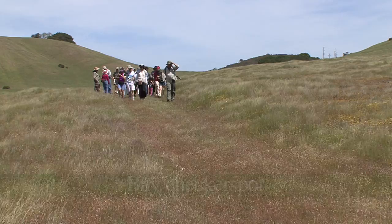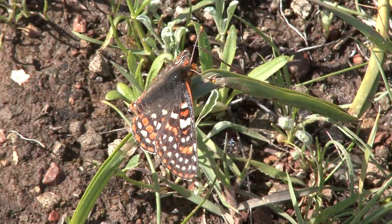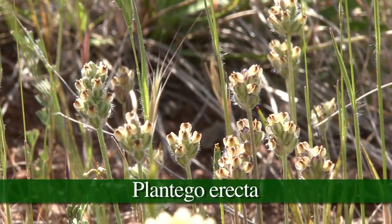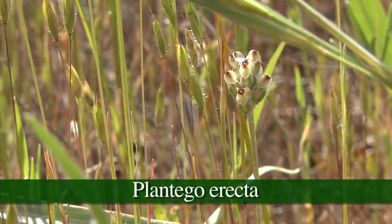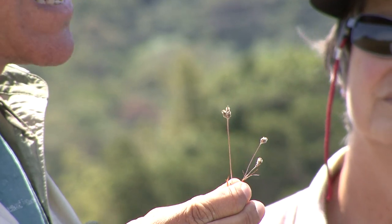Now there's one plant out here that is the key for the checkerspot butterfly. It's the most important plant in the world — at least the Bay Checkerspot's world. It's called dwarf plantain, or Plantago erecta, and this is the only thing the caterpillars will eat for most of the time they're active.